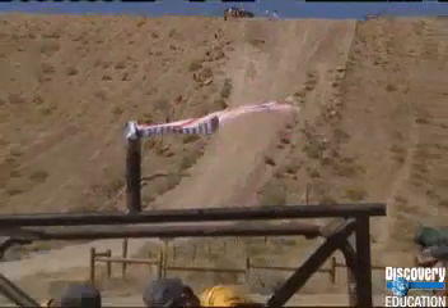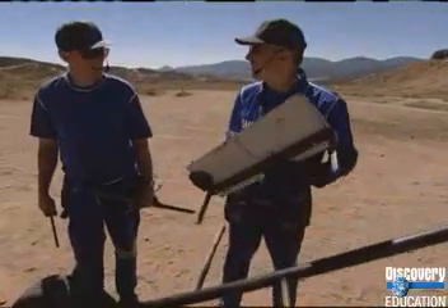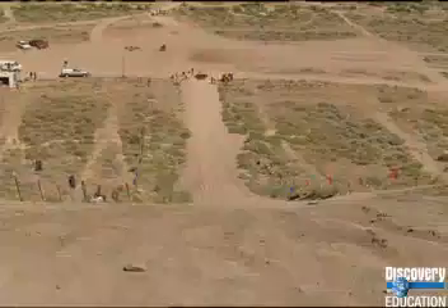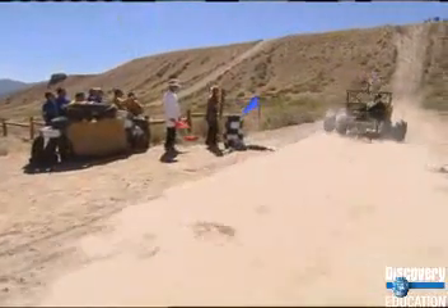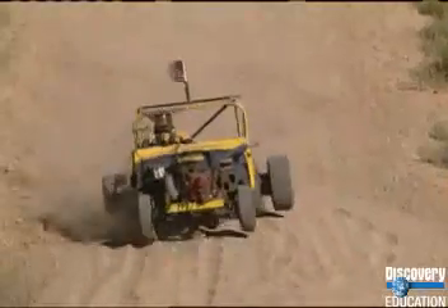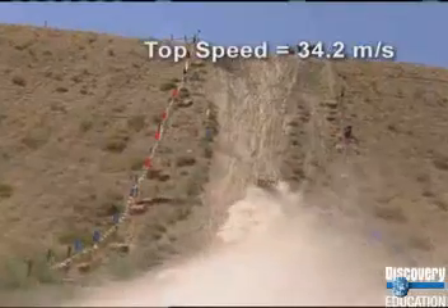The teams have assembled at the starting line. Each vehicle will attempt the climb by itself, so the starting line serves as a reference point, or fixed point of comparison. The Pit Crew's buggy takes off quickly and crosses the starting line at a speed of 5.6 meters per second. The Pit Crew vehicle increases its speed and accelerates up the hill.